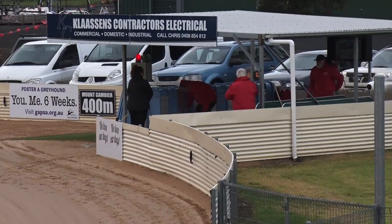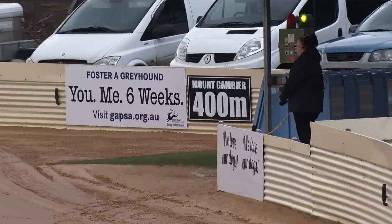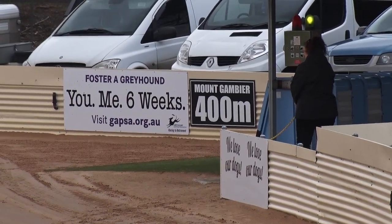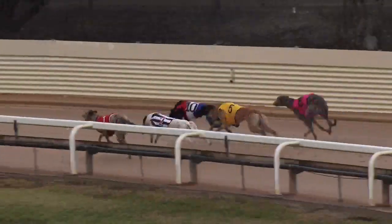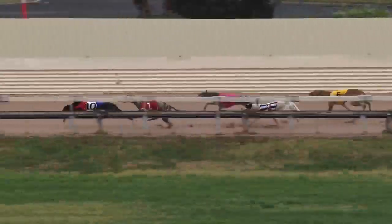Second row coming up. Track is about to be cleared, lights on and the lure is running. Ready, racing — got away well. Swift Limes awake fast, another scenario. It's Another Scenario getting a length in front.